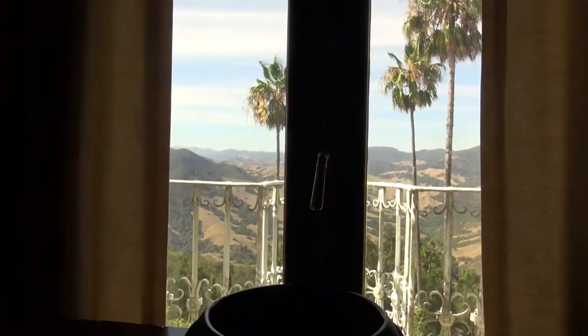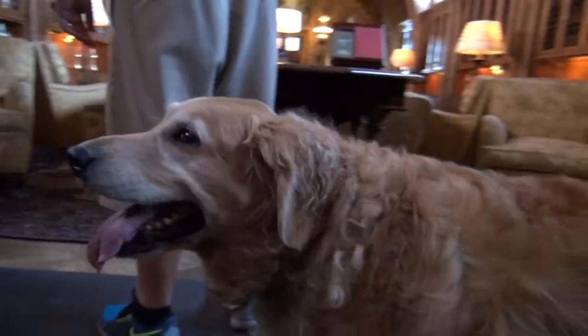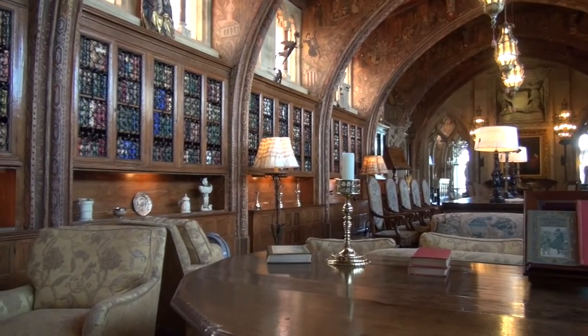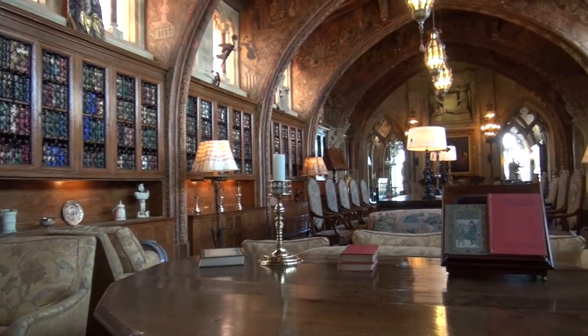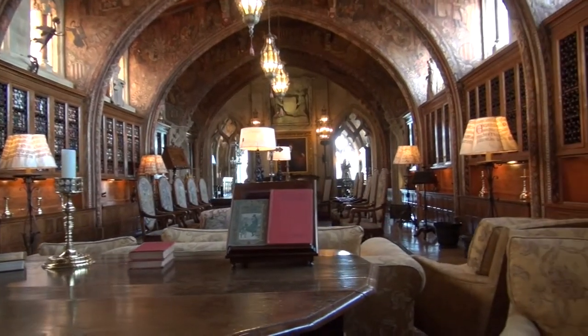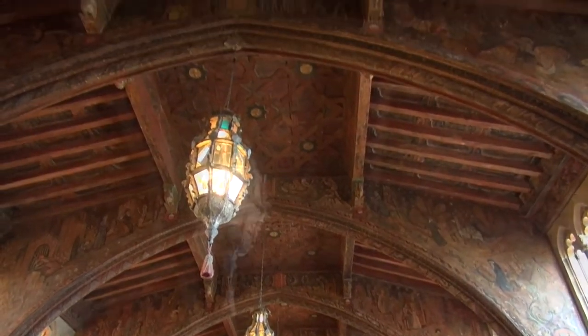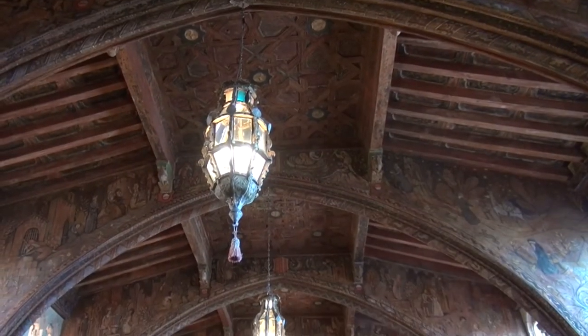From up here, you can see sweeping views of the gorgeous castle grounds all the way to the coast. This church-like Gothic study was actually Mr. Hearst's office. Can you imagine? I think I'd be constantly distracted, it's so beautiful. The study is part of the Gothic Suite, and just down the hall from Mr. Hearst's bedroom.